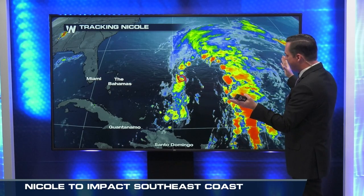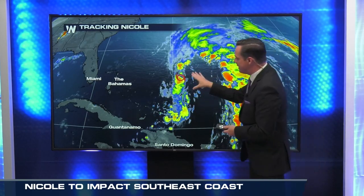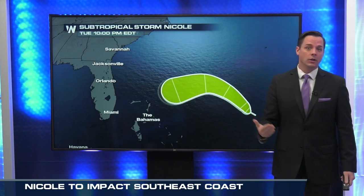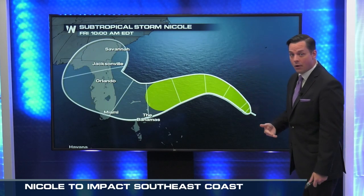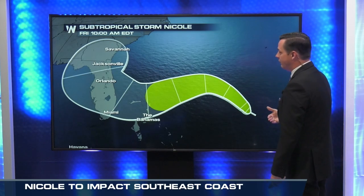Just look at the elongated pattern here with this storm. It is very large as far as its coverage area, so that means it is going to be bringing widespread impacts. It's not going to be a very isolated area that gets the major impacts. We're going to be getting impacts all along the Atlantic coast, anywhere from North Carolina down through the southern shores of Florida.